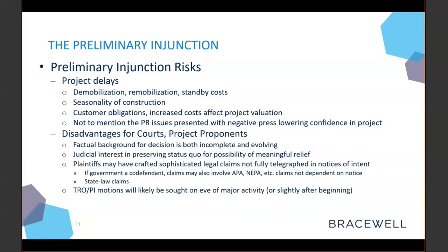Project proponents and courts may also face some disadvantages in a preliminary injunction fight. Oftentimes, the factual background necessary for judges to render accurate and justifiable decisions is incomplete. And as every day goes along, particularly if construction efforts are already underway, that factual background is evolving. There's also a judicial interest in preserving the status quo to render meaningful relief to legitimately aggrieved plaintiffs, so judges may have a bias towards enjoining a project when plaintiffs have run into the courthouse with dramatic claims about environmental injury.